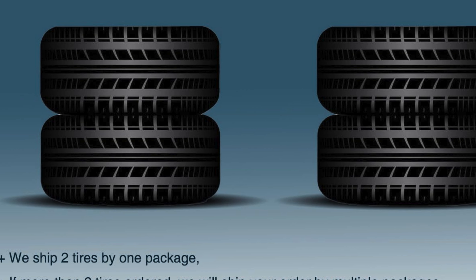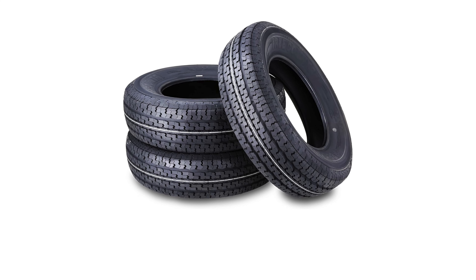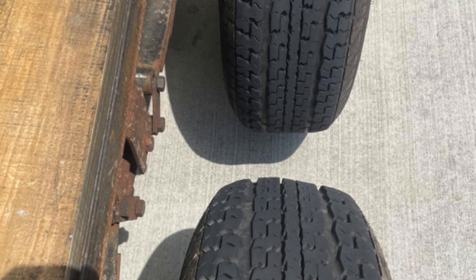The set includes three tires — two for immediate installation and one spare — providing added convenience and ensuring you are well equipped for any unexpected issues on the road. Designed exclusively for trailer use, these tires do not come with rims, allowing for flexibility in choosing the right wheel size for your specific trailer setup.